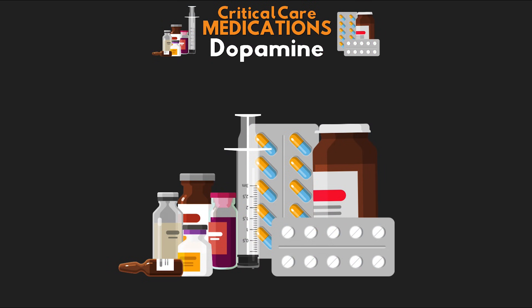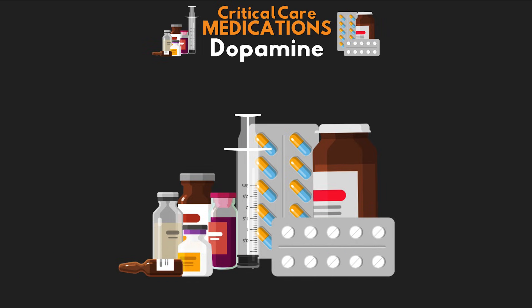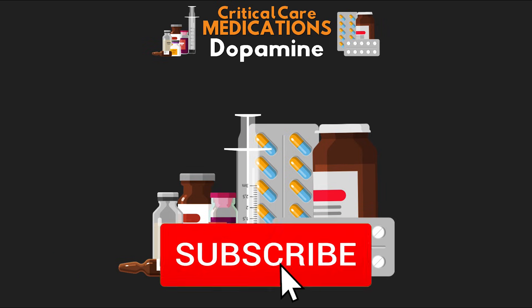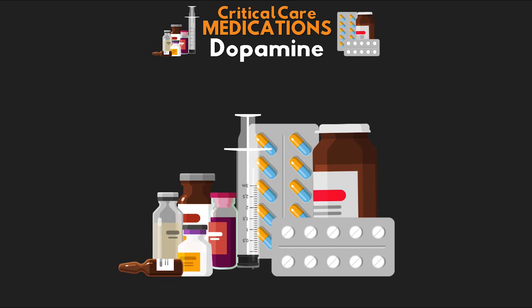Welcome back to another video lesson from ICU Advantage. My name is Eddie Watson, and make sure you subscribe to the channel if you want to get more videos like this. In this lesson today, we are going to be taking a look at a medication that has played an important role in critical care for a very long time. It has a role in ACLS in treating bradycardia, as well as an impact on patients in shock. So let's get started talking about dopamine.